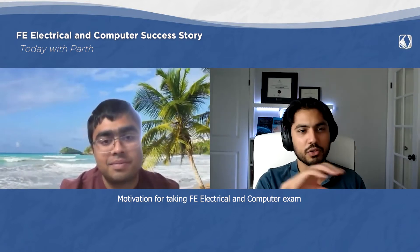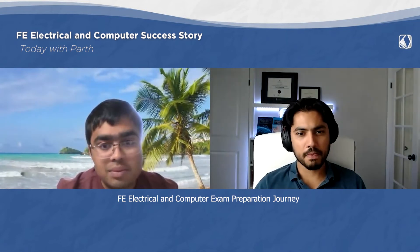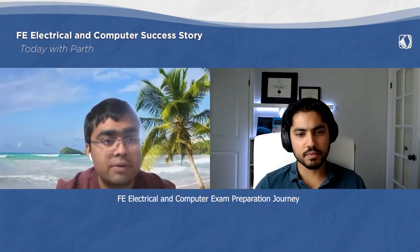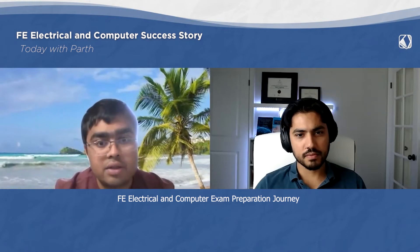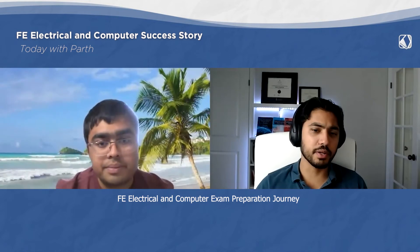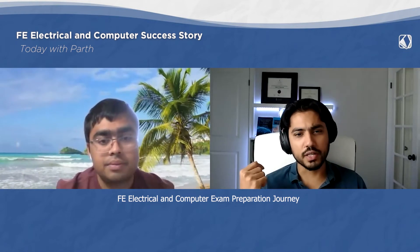Let us walk through your journey. When did you really start your exam preparation? During last summer, I was free so I decided to utilize this time. I started preparing for the FE in June and gave this exam in probably two months. That's pretty impressive.